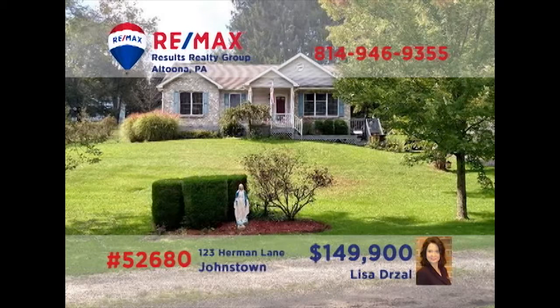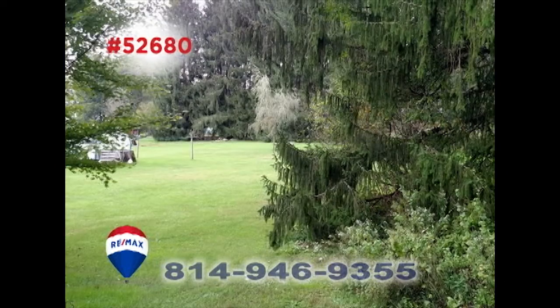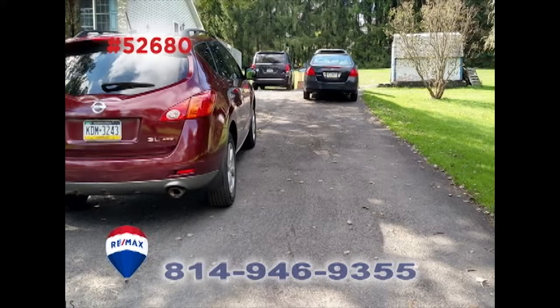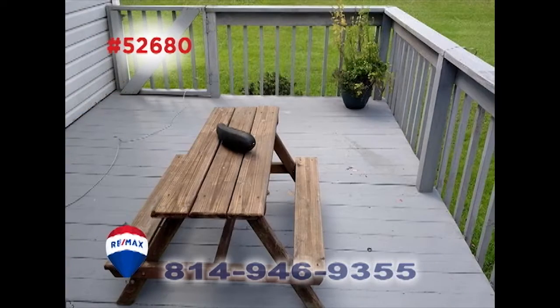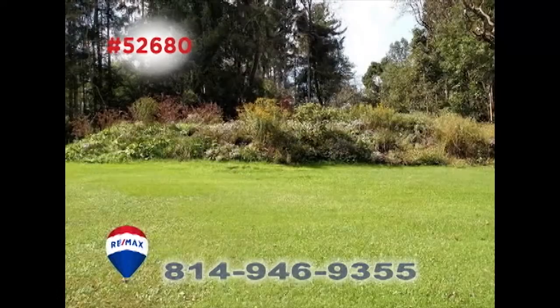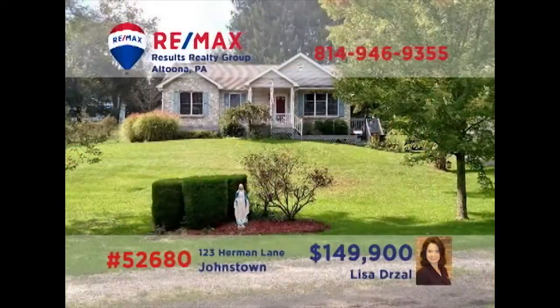Lisa Drauzel presents a home in the Central Cambria School District. This charming three-bedroom, two-bathroom country home features a nearly one-and-a-half-acre lot, new tile in the eat-in kitchen, fresh paint throughout, and a spacious rear deck for outdoor entertaining. With many quality upgrades and finishing touches, this is the perfect home for a new or growing family. Contact Lisa right away to schedule an exclusive tour.